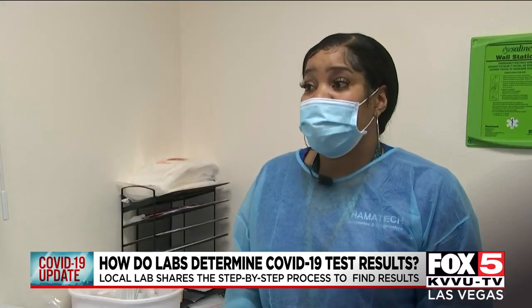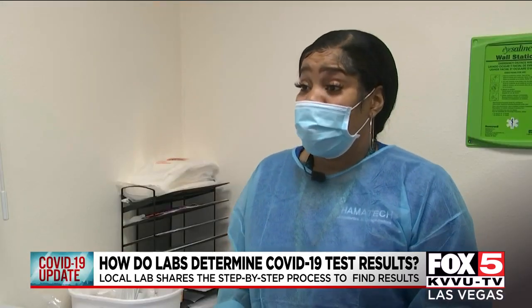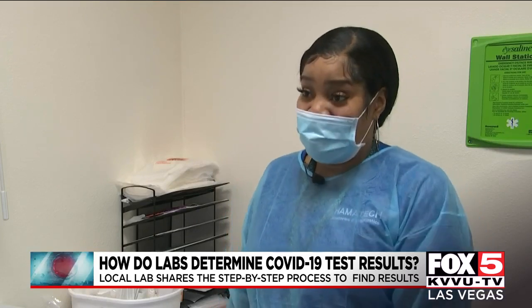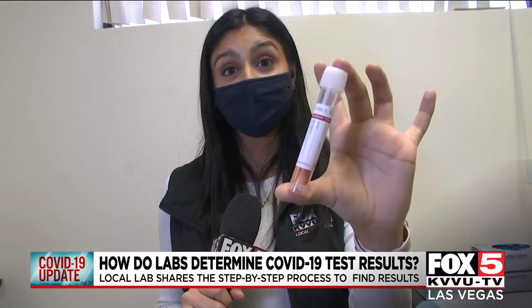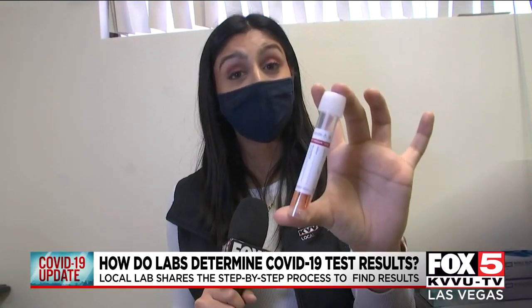They have to run through a series of tests to make sure that we're pushing out true positives and true negatives. And I should have my results within the next 24 to 30 hours. This test is also the one you need if you're going to travel.